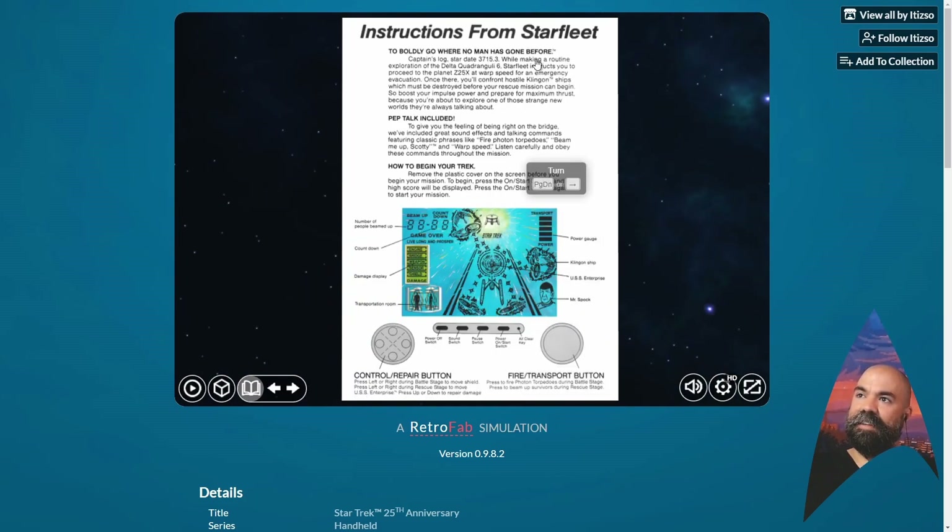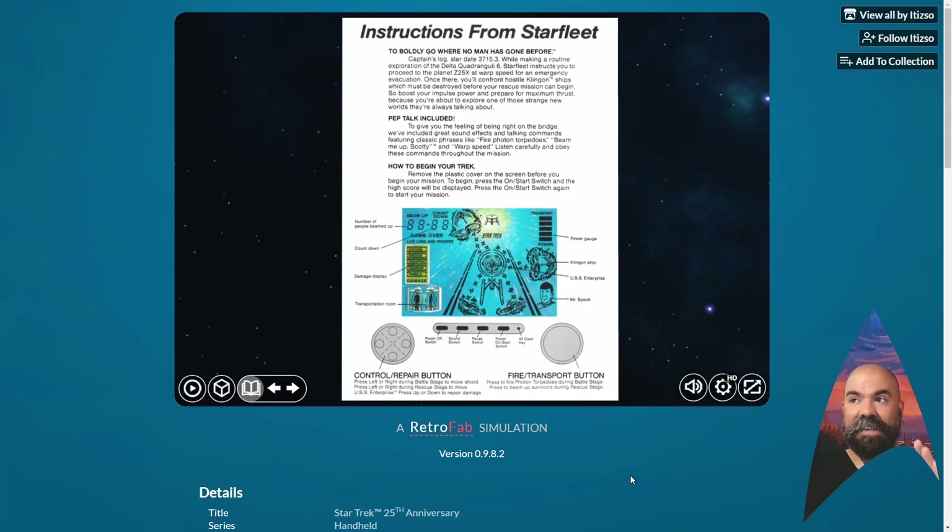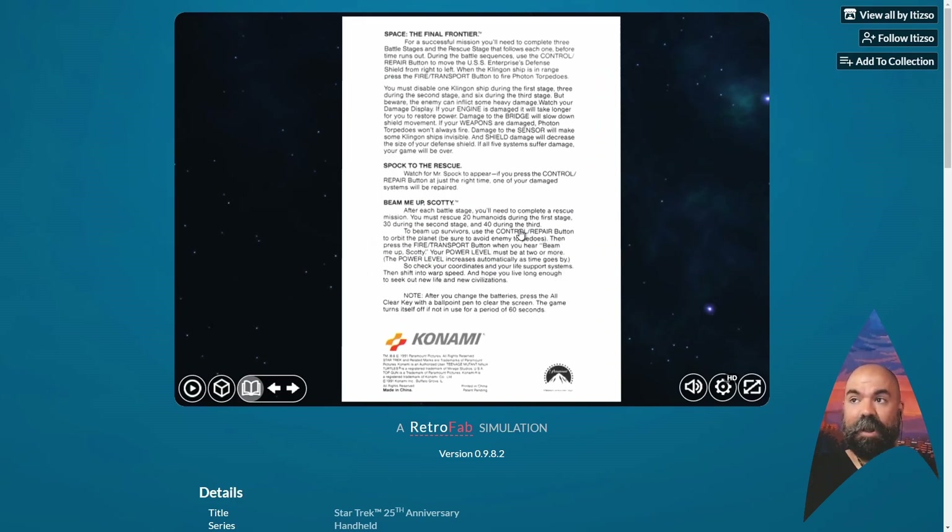There's a manual, of course. He reformatted this from the box — the packaging itself had the instructions on it, so he had to reformat it a bit. But there are instructions, which is critical. With so many of these LCD handhelds, you can't figure it out on your own without a manual, but the manual just makes things so much easier to understand — the objective, what it is the player is trying to do. The manual is sometimes very critical, and he includes the manual for all of these. He's very thorough about that.